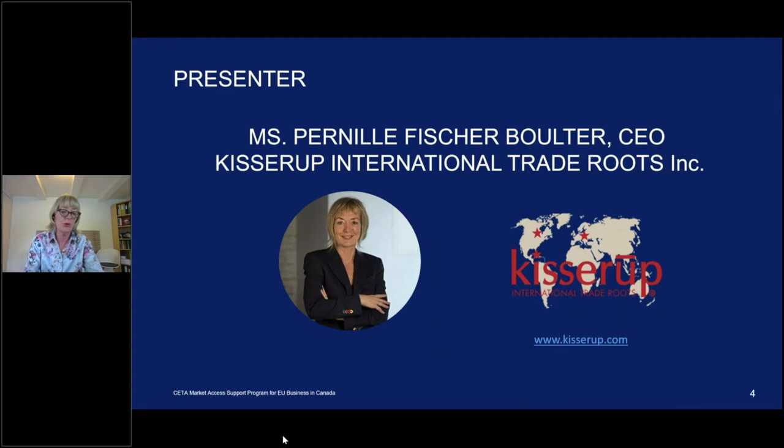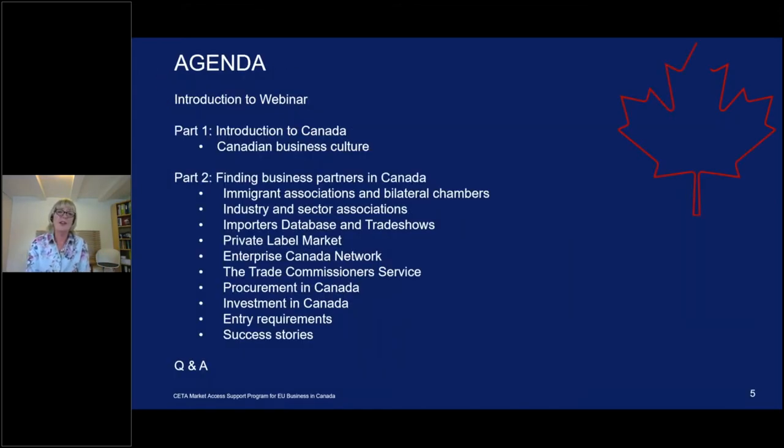Thank you very much to the EU for having me. Our company, Kisterup International, is headquartered in Canada with a subsidiary in Europe and in the Arctic. What I'll be sharing today is the SME way of doing things — very hands-on and practical. The agenda covers how you can make contact with potential partners in Canada, and all tools mentioned throughout the PowerPoint are hyperlinked so you can click and apply your own information as you do research going forward.